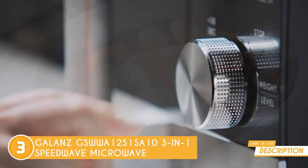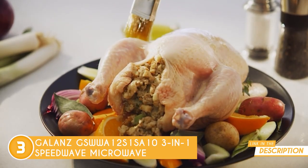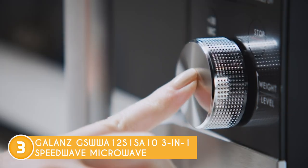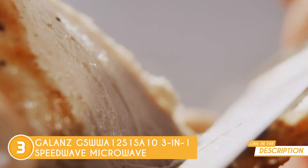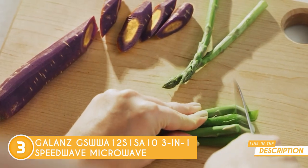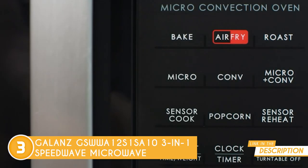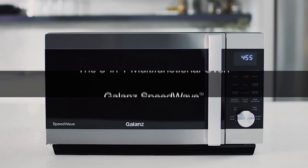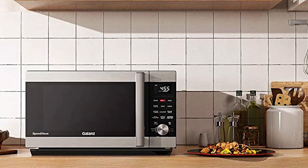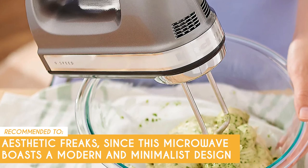Plus, with a range of cooking modes including microwave, convection, and air fry, you'll have the flexibility to cook your favorite dishes exactly how you like them. The Speedwave isn't just smart — it's also stylish, with a sleek stainless steel exterior and intuitive control panel that will look right at home in any modern kitchen. There's also a large 1.2 cubic foot capacity, perfect for families or anyone who loves to cook in larger quantities. Keep in mind, though, that its glass door is so dark that you can't see your food while cooking. The team recommends this for aesthetic enthusiasts since this microwave boasts a modern and minimalist design.